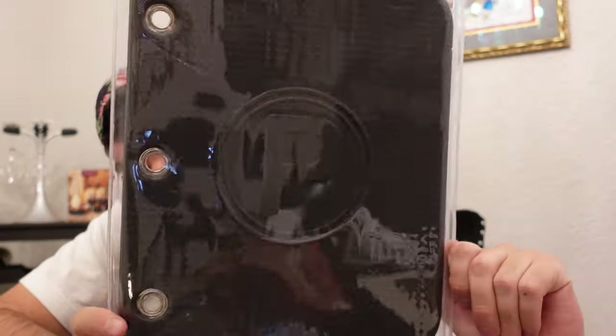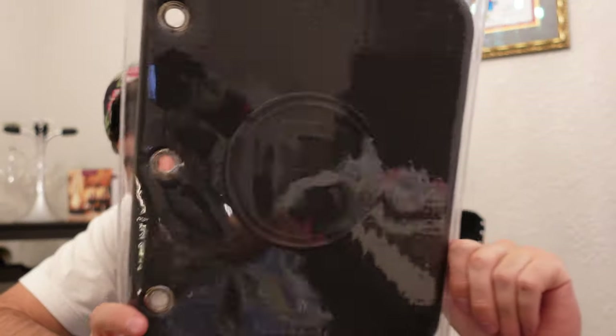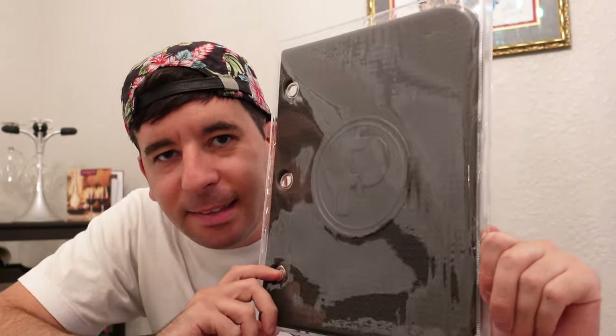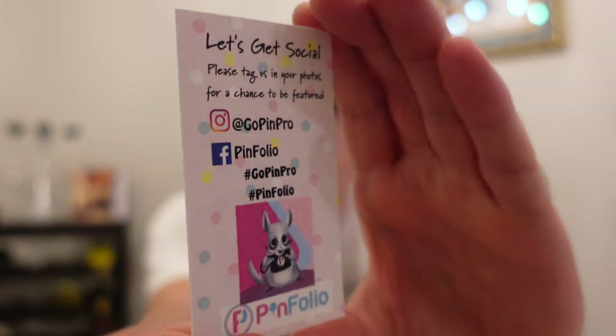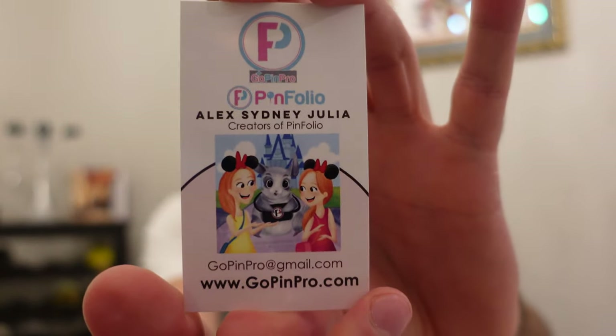In my opinion this is probably one of the best ways right now to pin trade and keep your pins nice, safe, and clean. It also makes it super easy to just slide out the page, put all your pins in, and slide it back in. Here's a little card that came with it if you want to check them out on social. The retail price for the Pinfolio Safe and Go Page Protector slash divider pouches is $11.49. These can be used on your existing pages and go right in your Pinfolio book.